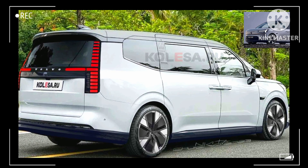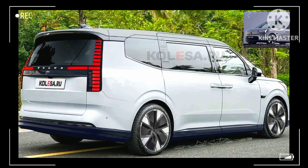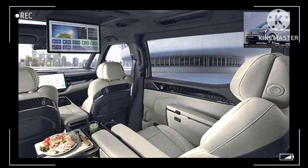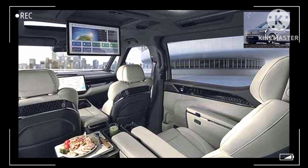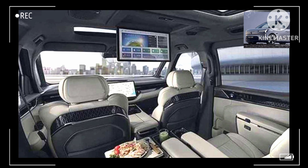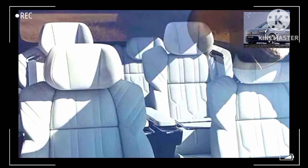It should look far less striking than the Zeekr 009 after tweaking the lights and front grille. Fitted with sliding doors on both sides, the 2024 Volvo EM90 is expected to offer a three-row cabin, although it's not hard to imagine an ultra-luxury version with two-row seating featuring individual rear seats.